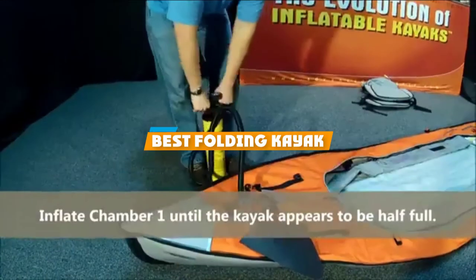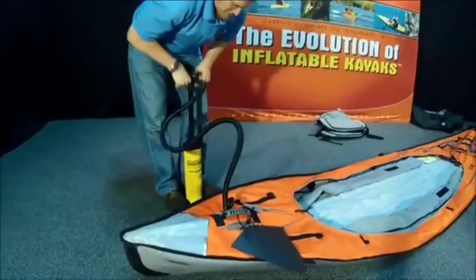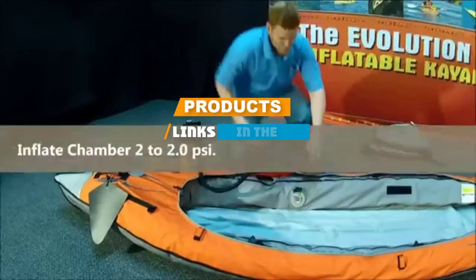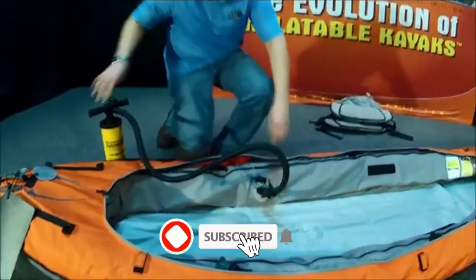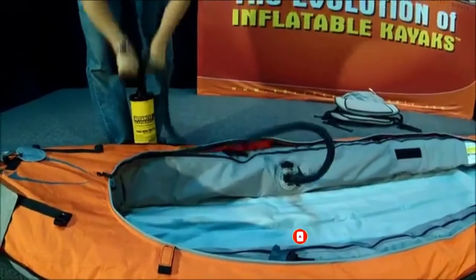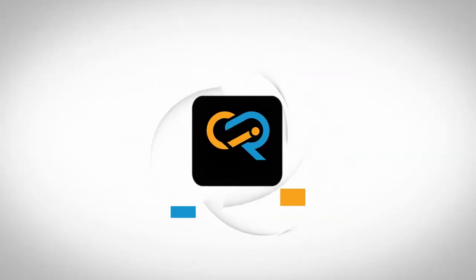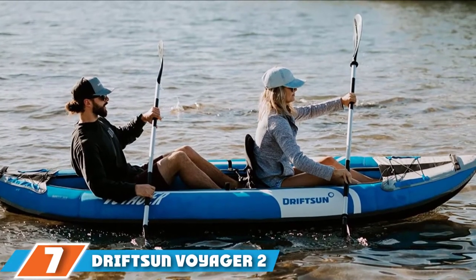If you are looking for the best folding kayak, here's a list you must see. We made this list based on your personal preference and ranked it based on features, prices, quality, durability, and reputation of the manufacturers. We have included options for every type of customer, so let's get started.